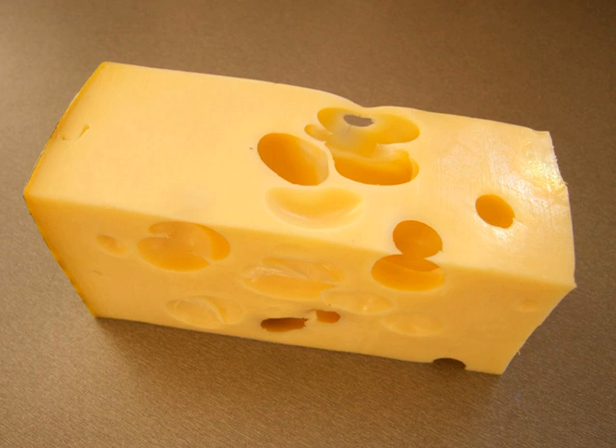Maastam cheese is a Swiss-style Dutch cheese. Made from cow's milk, it is aged for at least four weeks. It ripens faster than other Dutch cheeses. Maastam has internal holes from the ripening process, and a smooth, yellow rind.